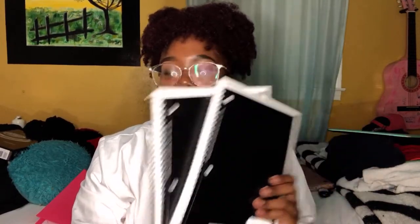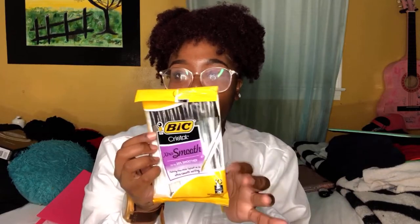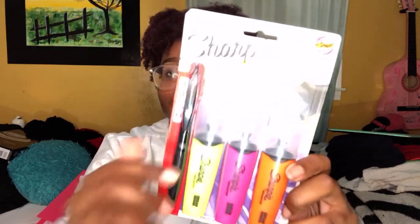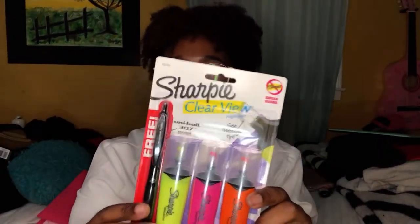I got some one-subject spiral notebooks — I got these from my bookstore and a few from Walmart. I also got just regular black pens from my bookstore. And I got the Sharpie Clearview highlighters — one, two, three — and it came with a pen. I got those from my bookstore as well. I'm sure you can get them from Walmart or Staples or any store like that.